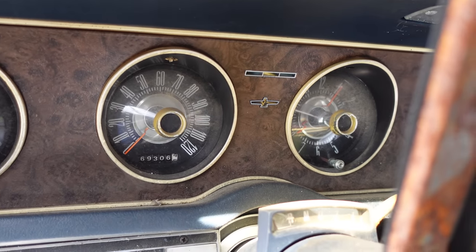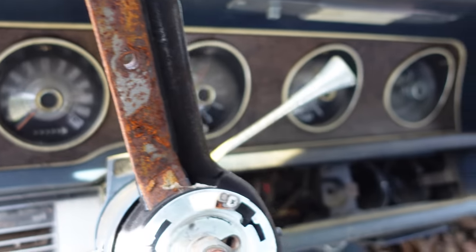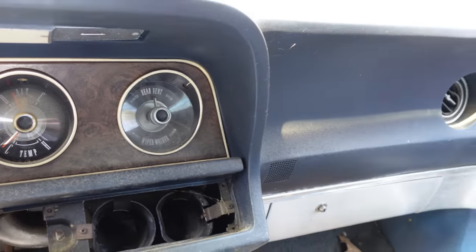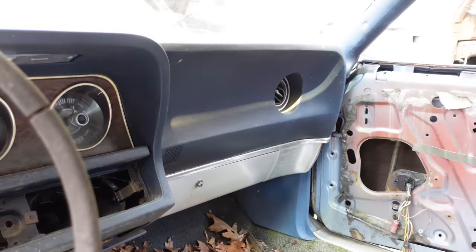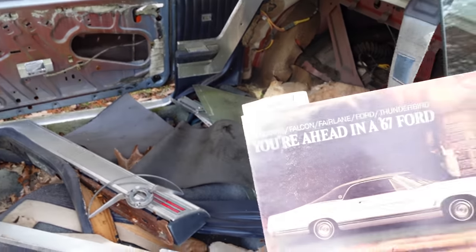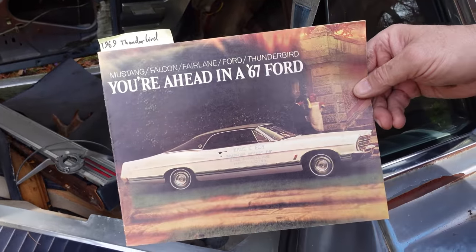The C6 was also used in 428 Mustangs — it was Ford's muscle car automatic, fully capable of handling 600 horsepower with slight modifications. But in this 360 horsepower T-Bird, it's certainly up to the task. Here's a 1967 Ford catalog for the full line.